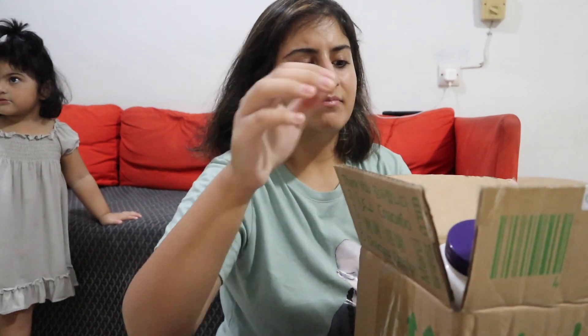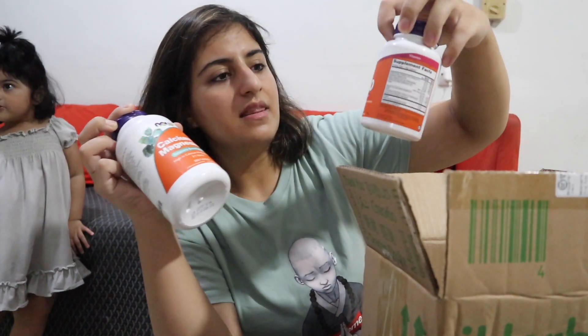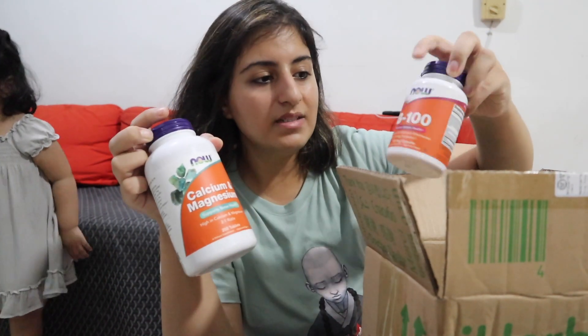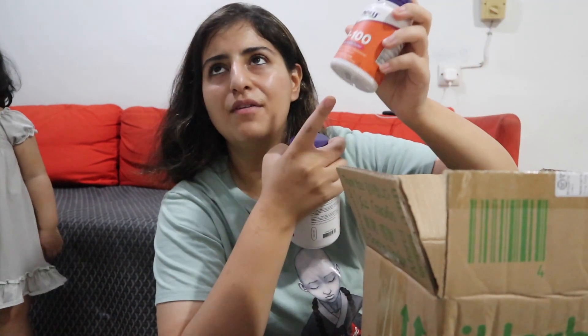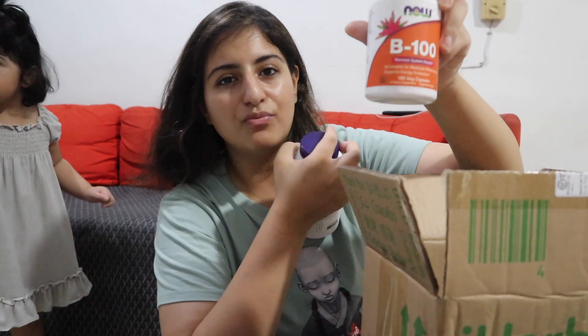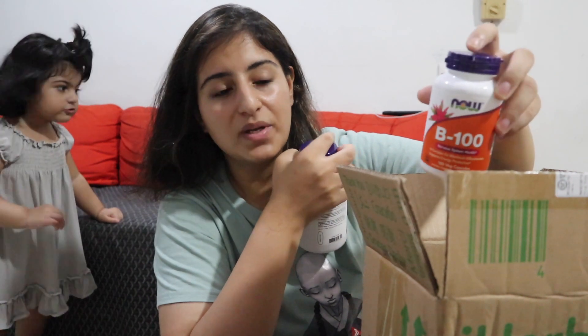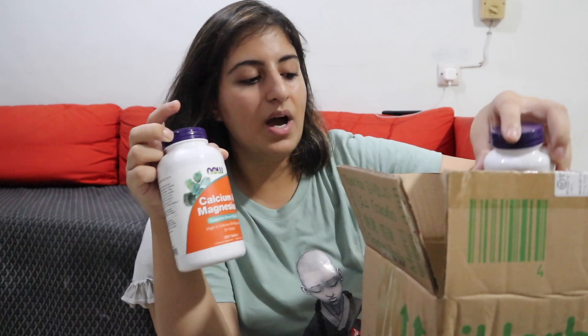The B100 and calcium and magnesium are mainly for my husband, though I can definitely take them as well. If you're anemic, it's really good to take B vitamins — a B100 or B complex. I do suggest a B100. We'll be trying this for the first time and I'll let you know how it feels.